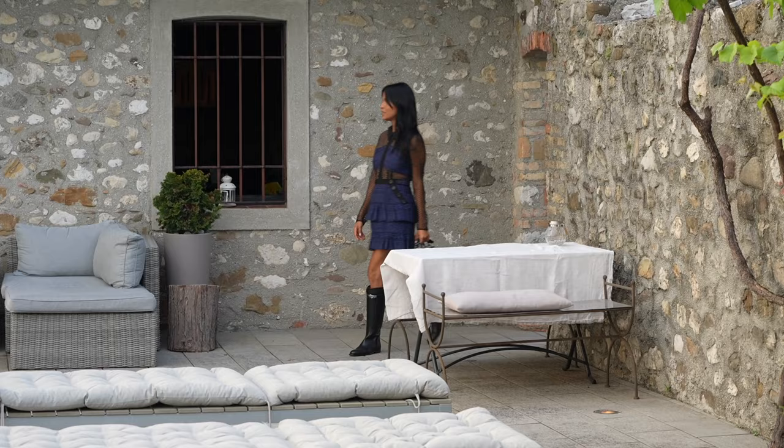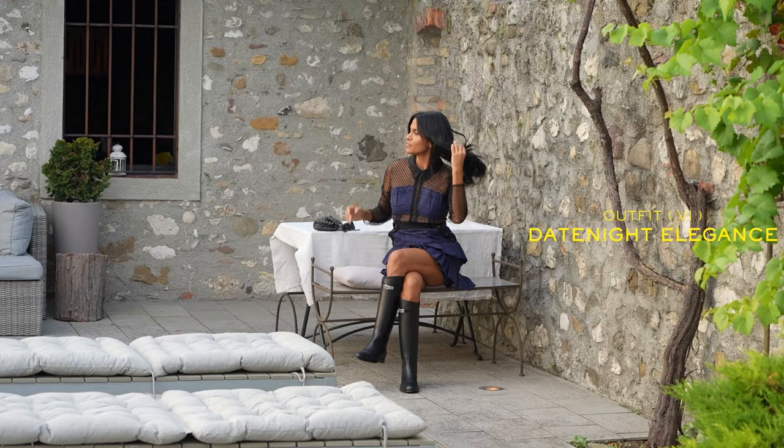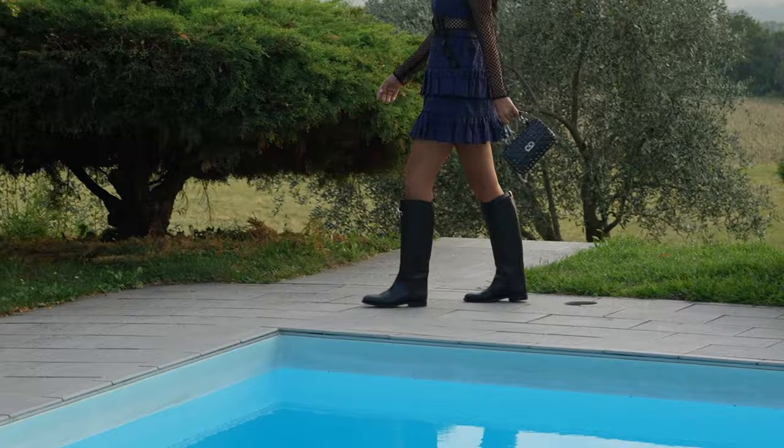Outfit number six: for the ultimate feminine feel, I love to wear a mini dress from Self Portrait with flat riding boots. I love how feminine and beautiful this makes me feel. I accessorize it with a small bag, and if it's cold, I'll throw a long black coat over it.